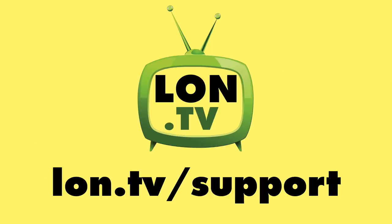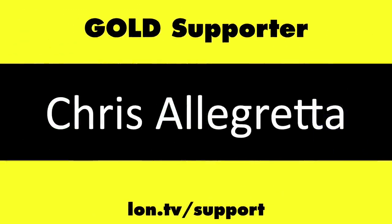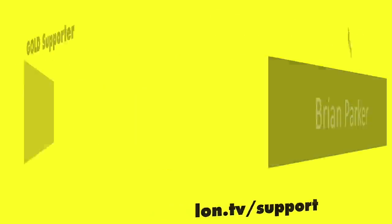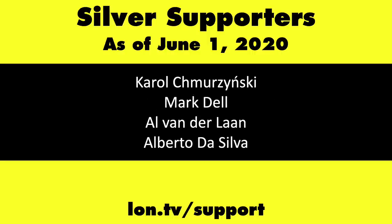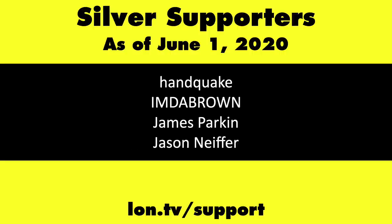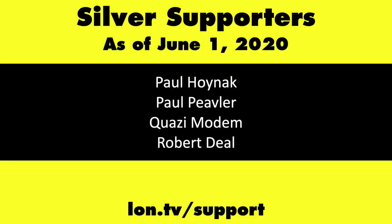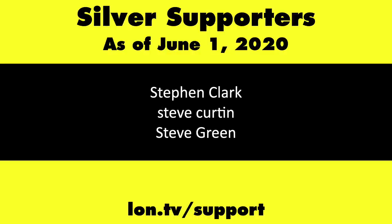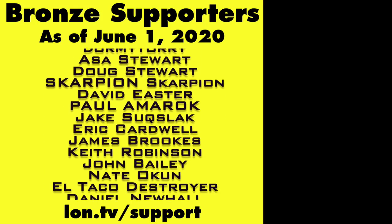This channel is brought to you by the lon.tv supporters, including gold level supporters Tom Albrecht, Chris Allegretta, David Hockman, Brian Parker, Mike Patterson, and Bill Pomerantz. If you want to help the channel, you can contribute as little as a dollar a month — head over to lon.tv/support to learn more. And don't forget to subscribe — visit lon.tv/s.